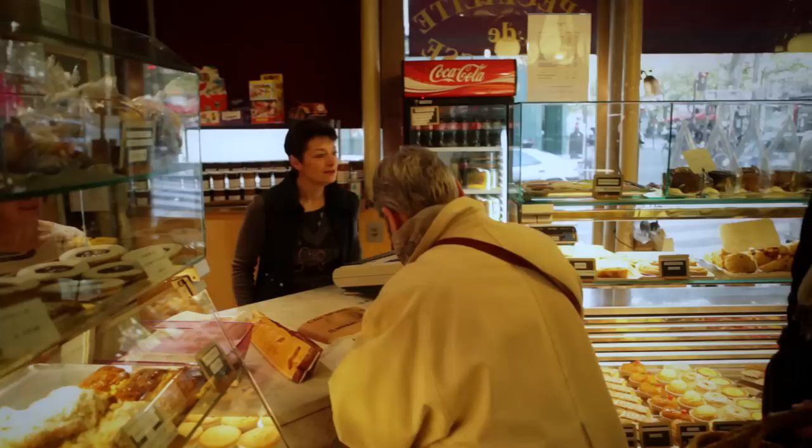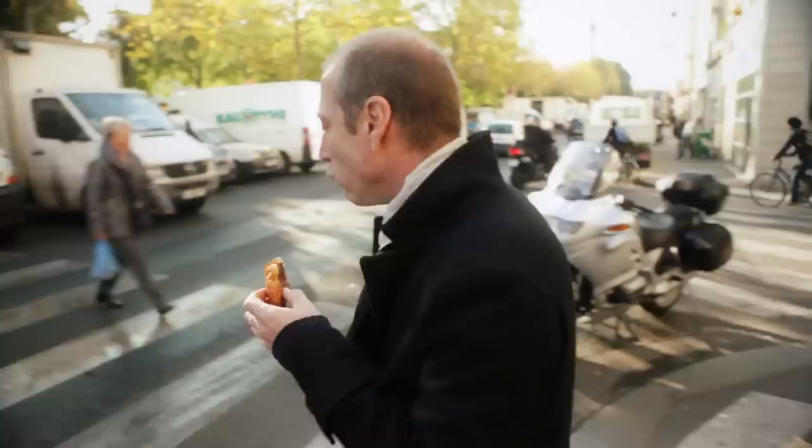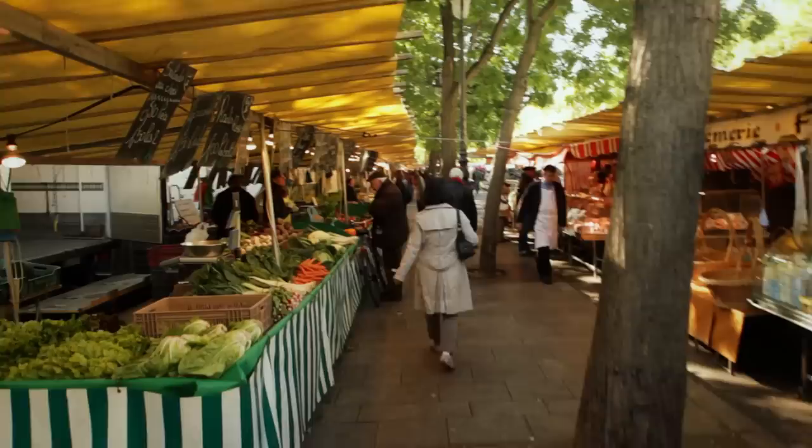What I like to do sometimes in the morning before I go to the market is get a croissant. Bonjour madame, je vais prendre les trois croissants au bleu s'il vous plaît. And that's a perfect croissant. It's not a good idea to wear a black coat when you're eating croissants.